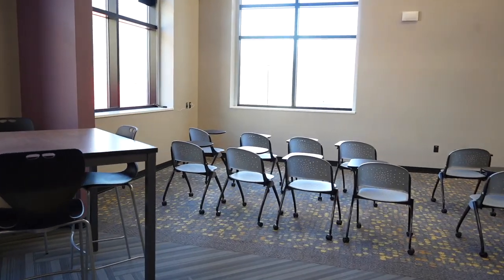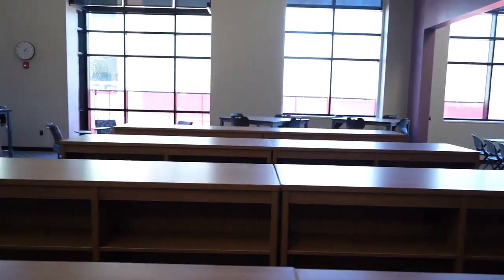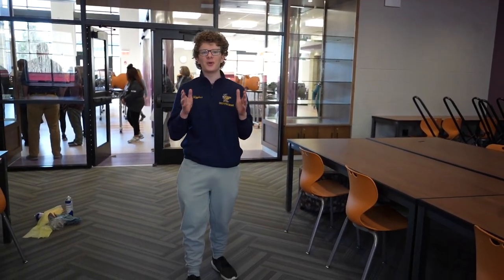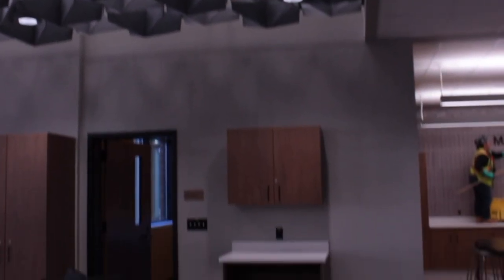Welcome to the NBHS media center. When you walk in, you notice the immense size of this room in comparison to our old school library. This is the space to check out books, find additional resources, and over there is a makerspace. The makerspace is here in case you want to work on some projects that require extra materials like poster board and that kind of thing.